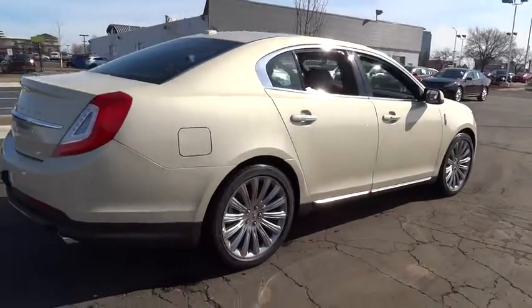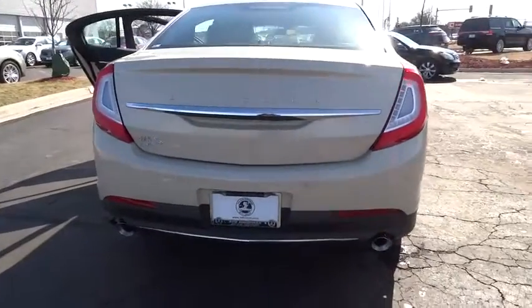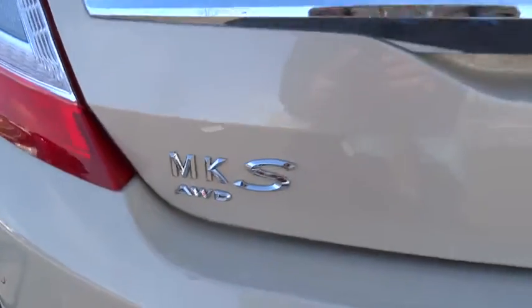Here are some of this vehicle's great options: power passenger seat, traction control, dual airbags, leather-wrapped steering wheel, power steering, alloy wheels, air conditioning, four-wheel disc brakes, aluminum wheels.